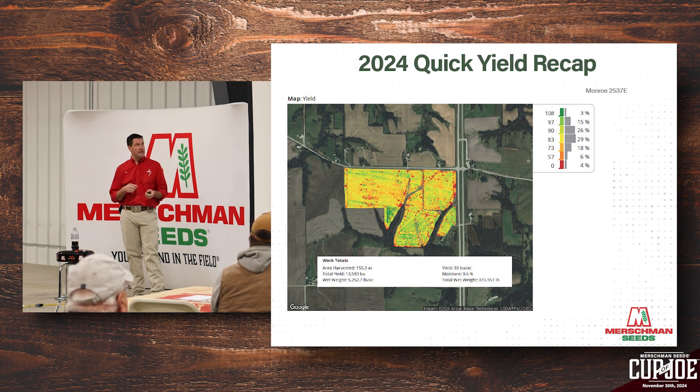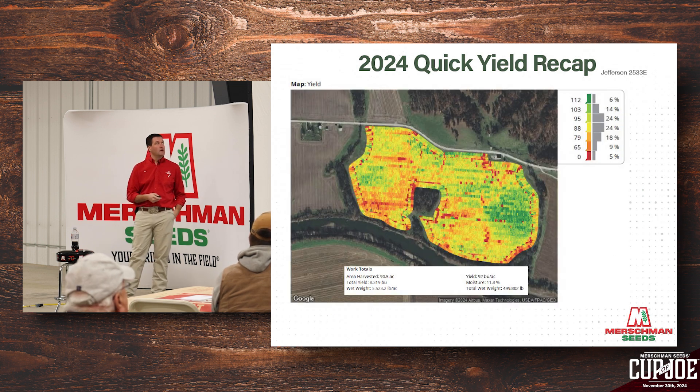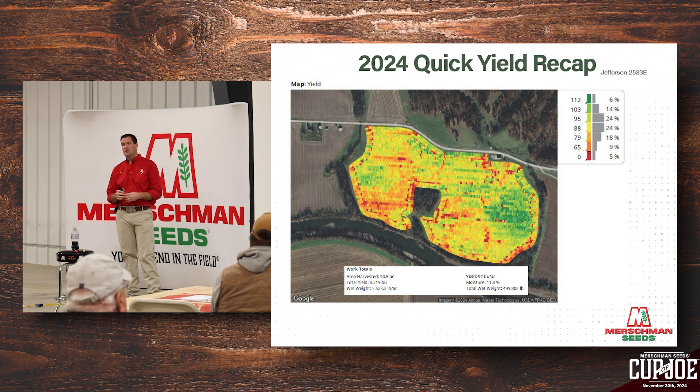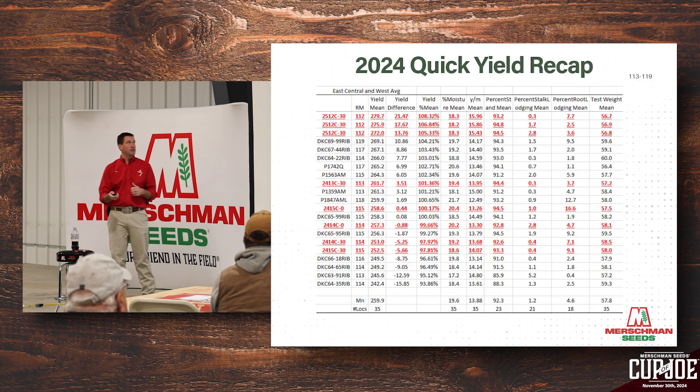We have a Jefferson 2533 — a 3.3 maturity with a PI88788 strain that's extremely effective against soybean cyst nematode. We had 90 acres average 92 bushels per acre. These are some of the newer products in the lineup, products available for sale right now, and where we as a team at Mershman's are really excited. Keep your eye out for those when looking to buy seed. We're working very hard on bringing more PI-stacking lines into our system.